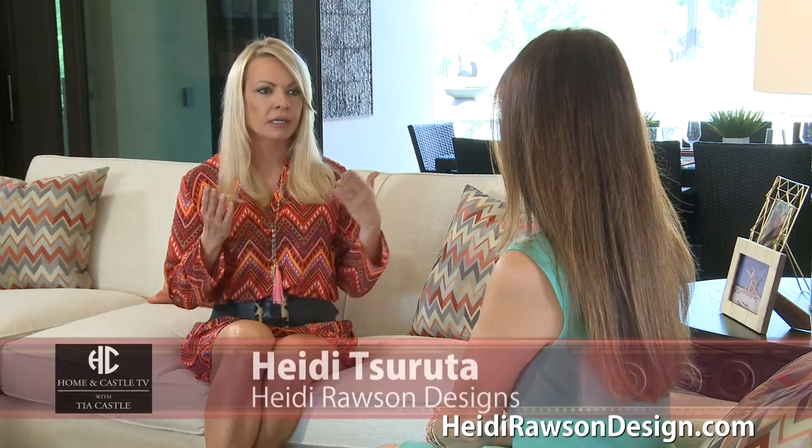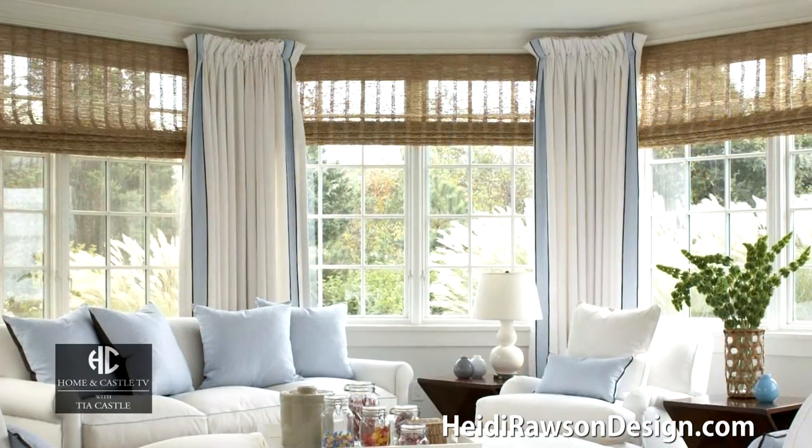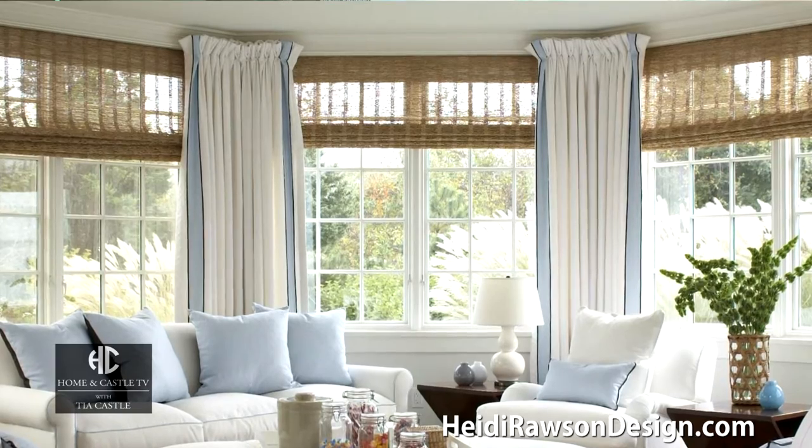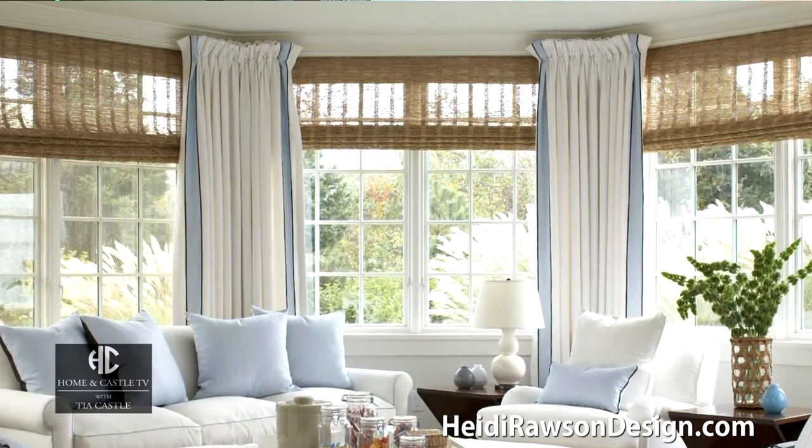Heidi, I know you have a lot of tools in your toolbox and tips to share with us — come on, hand some over. In Florida we love being on the golf course, we love being on the water. So we like to make our windows seem larger, and we do this by taking our window treatments as high up as we can possibly go, so your eye goes up vertically.